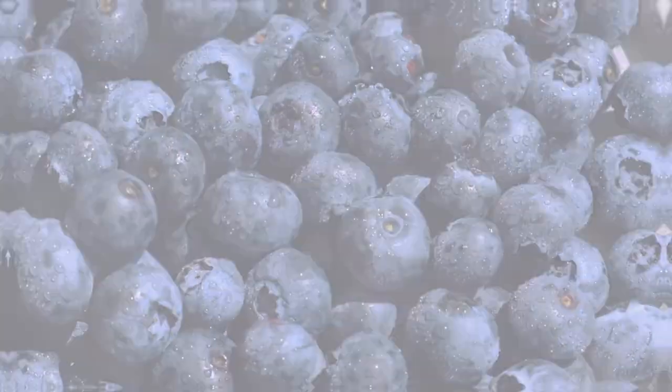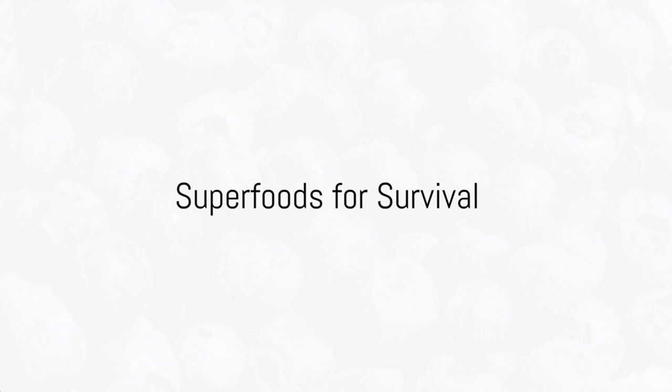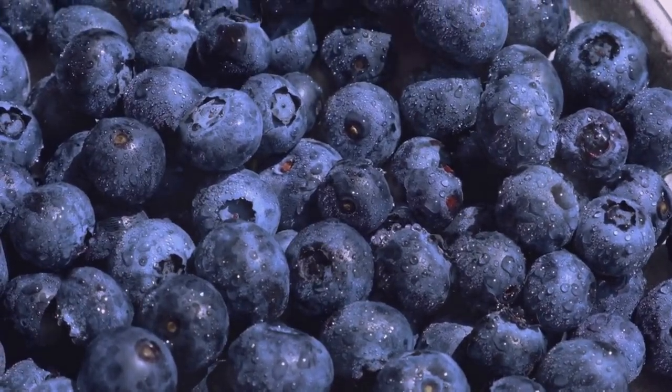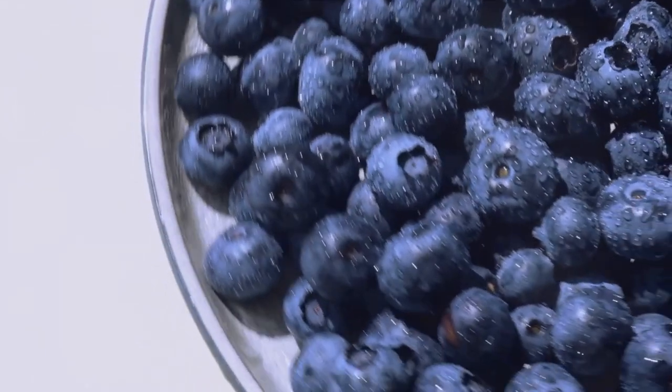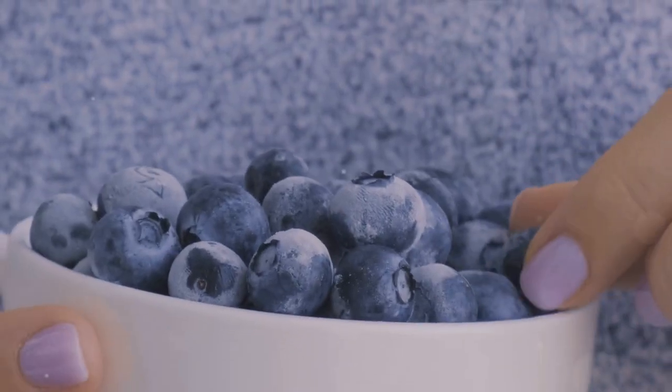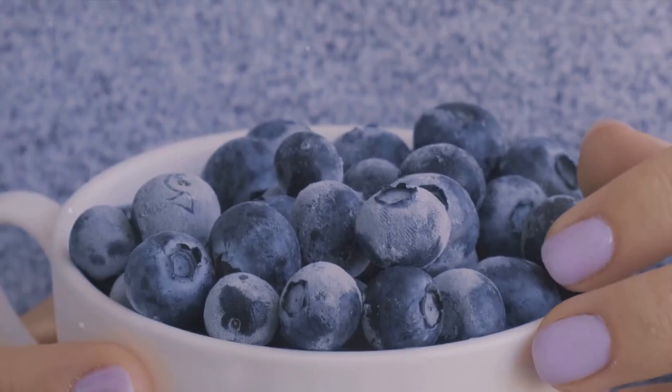So next time you're planning your food stockpile, consider these unconventional but nutritious options. Now let's talk about superfoods — these are foods that pack a punch when it comes to nutrition. Take blueberries for instance. These little berries are full of antioxidants, vitamins, and fiber. They can be dried or frozen, making them a fantastic addition to your food stockpile.